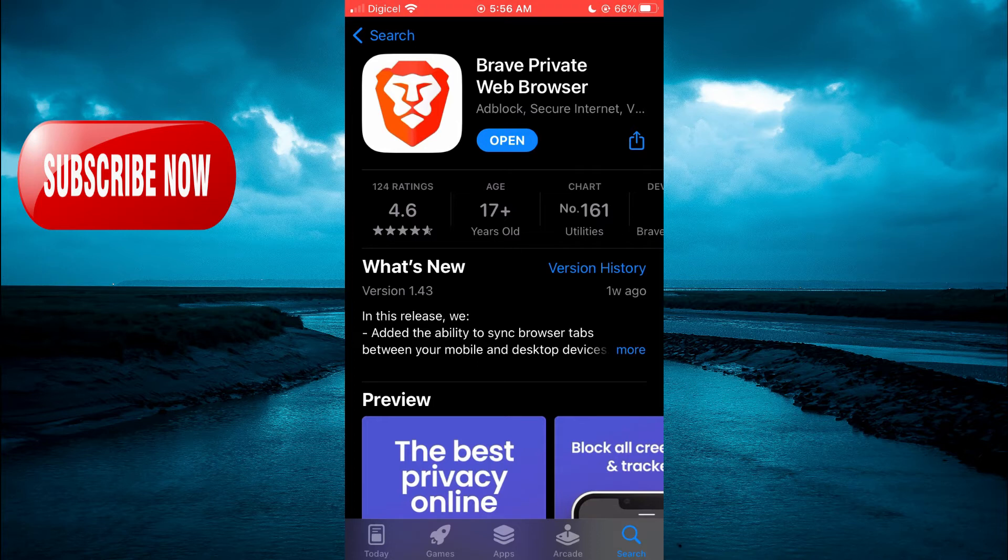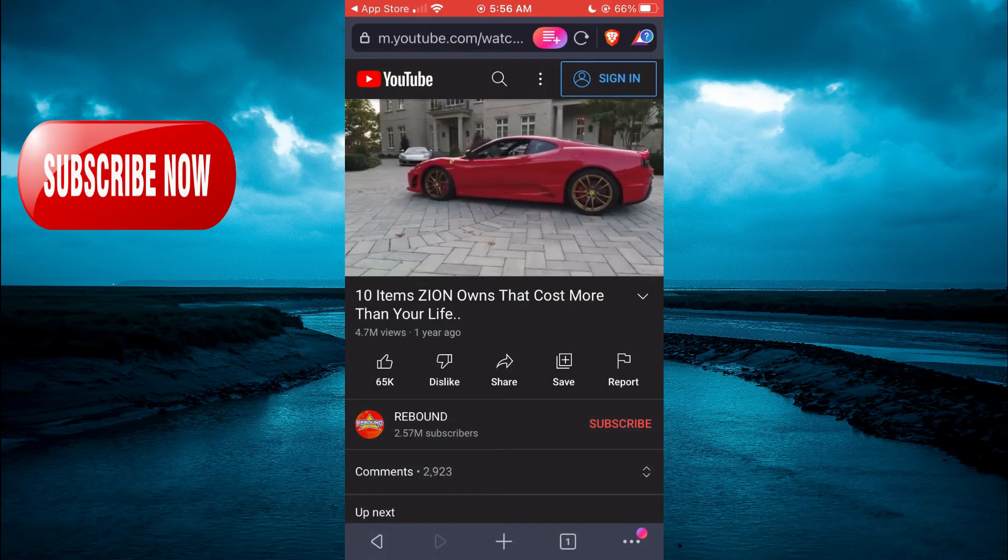After downloading the Brave browser, tap on Open. From here you can simply type in YouTube, and you can sign in if you want, or you can search for the video that you want to watch.